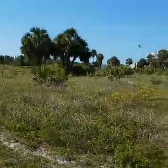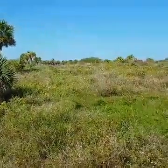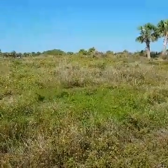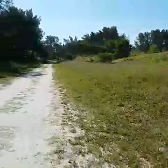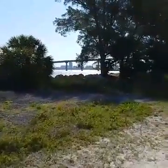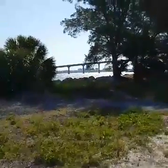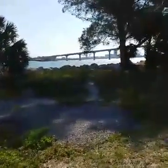Look at all the wildflowers. So this is a walk on the interior of Sand Key Park.